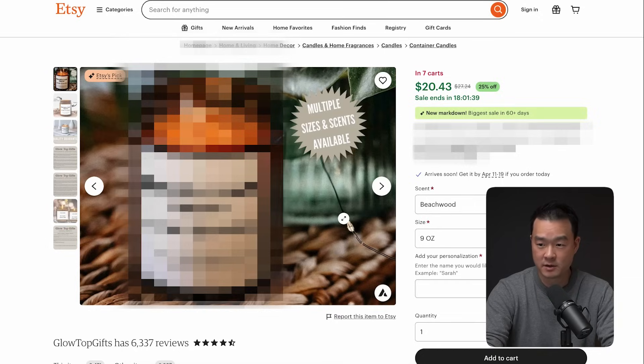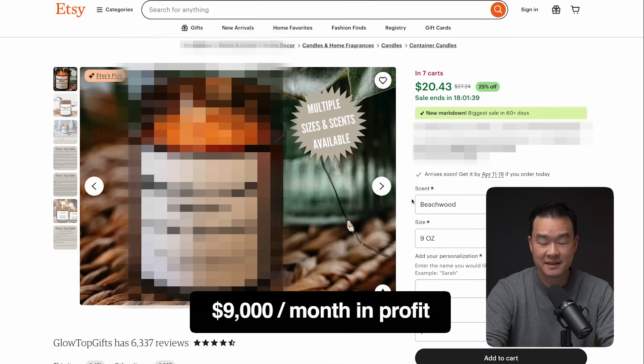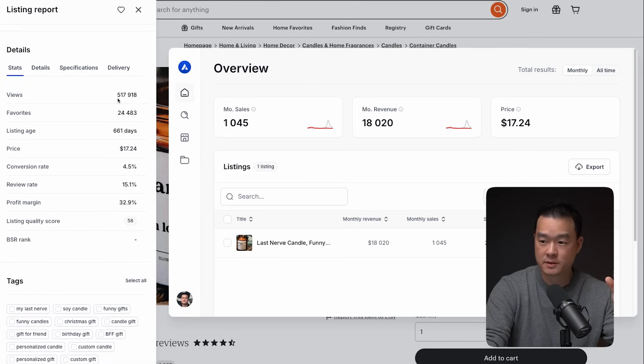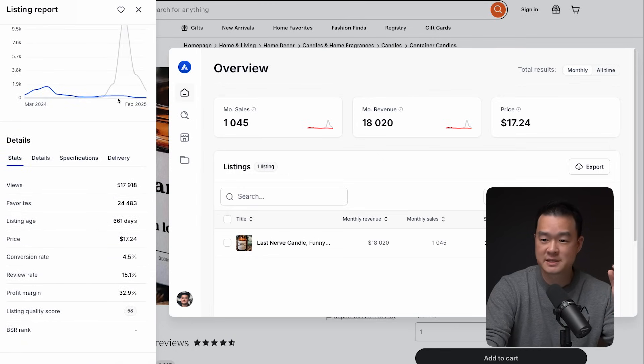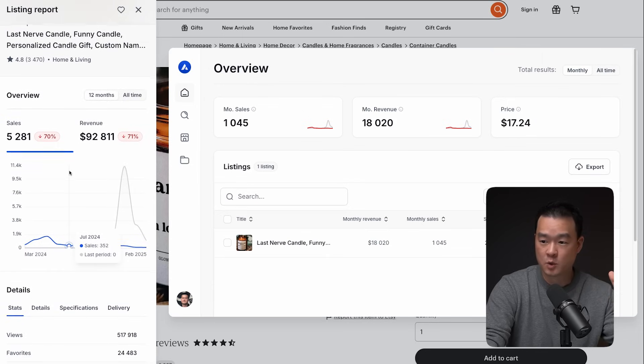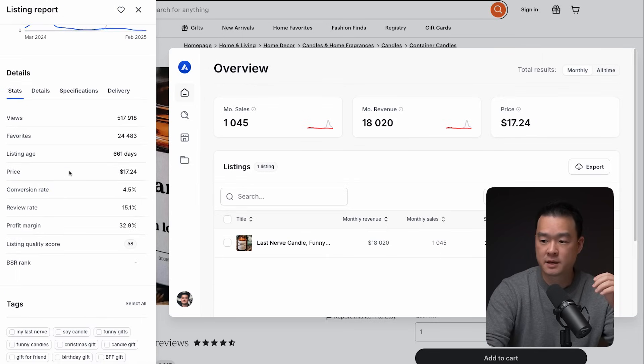I want to show you a product I recently found on Etsy that is making $9,000 per month in profit — and that is profit, not revenue. I always like to use Etsy as a benchmark because it's one of the largest marketplaces to sell products like these, and we can see all the revenue numbers, profit, and unit sales to make our decisions.